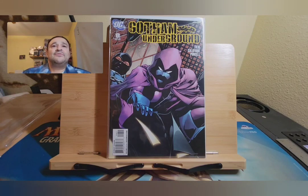Gotham Underground is a story that kind of starts off with the Penguin — I'll just leave it at that. But each individual cover is pretty cool, so that's why I wanted to get this.